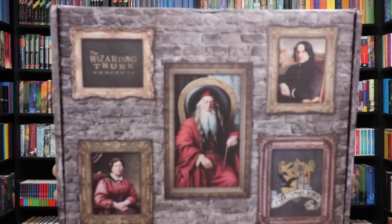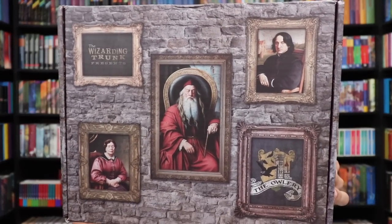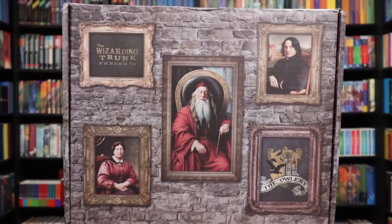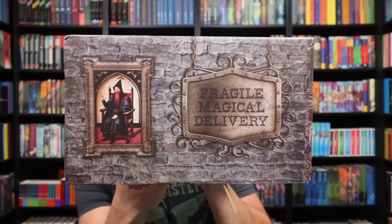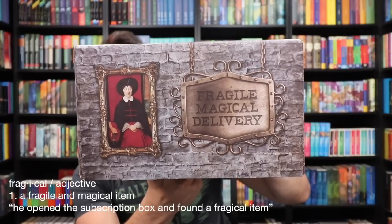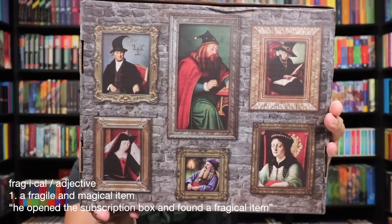This box is beautiful. It's packed with magical portraits. Looks like Dumbledore in the center there, Snape up here, and what looks like Umbridge because she's wearing pink. But let's take a quick look around the entire box — all the sides have different portraits. On this side it says 'Fragile Magical Delivery.' And of course we've got portraits on the bottom.